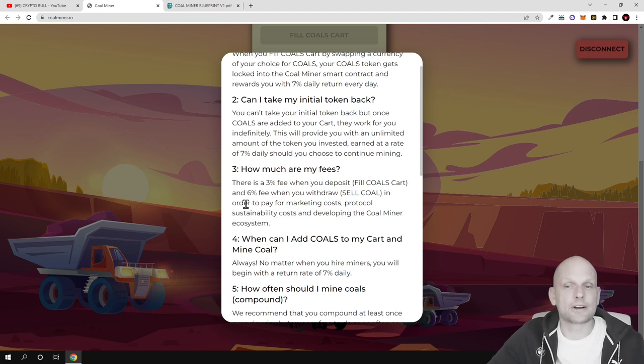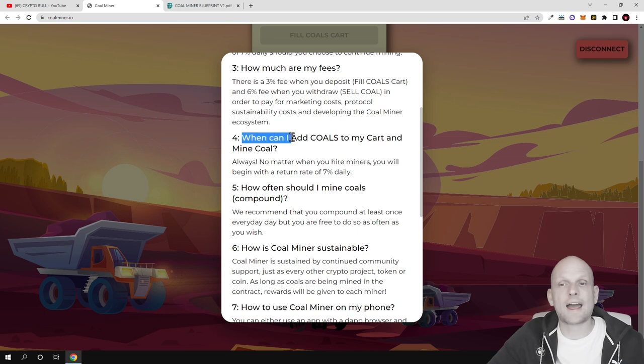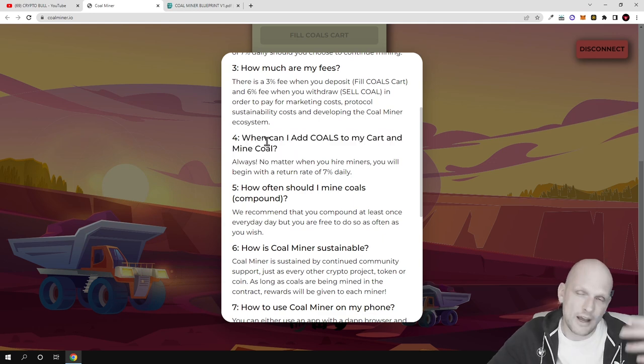The fees incentivize people who have invested in this project to keep and hold their tokens for a longer time rather than selling straight away when there is demand in the market and the price goes up. This project is actually removing tokens from circulating supply, and as you know, with any cryptocurrency, if tokens are removed from circulating supply the remaining token price becomes more and more valuable. So call hodlers will be making more calls and their tokens will get more valuable, because the 6% selling fee discourages immediate selling. You can always add more calls and mine them at any time.